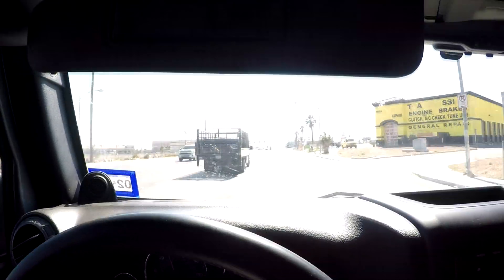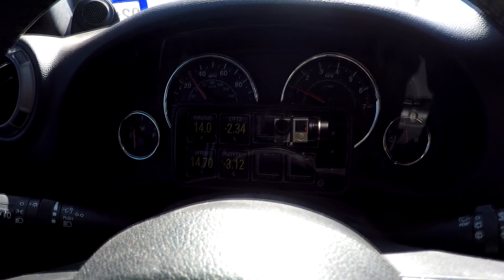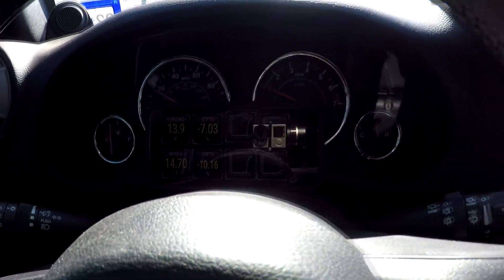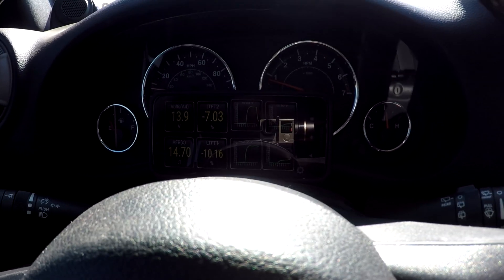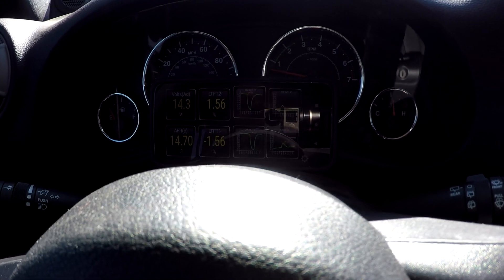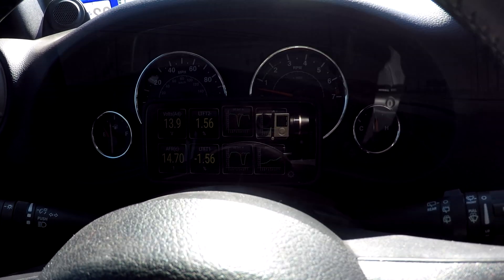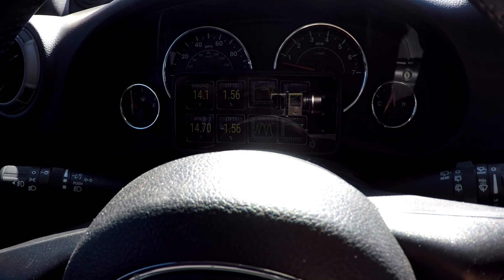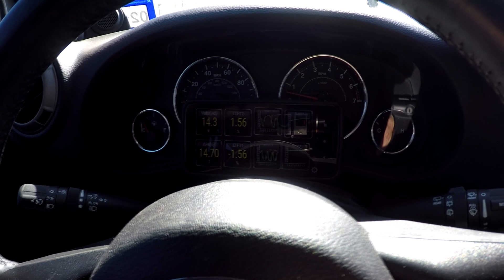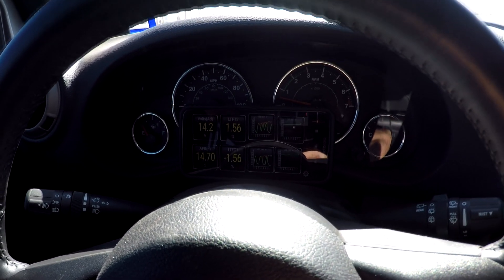Now let's look at this screen. I'm decelerating and you can see the O2s flatlining — we are in DFCO, deceleration fuel cutoff. The injectors have shut off and there's no fuel going into the engine. As we come to a stop, the upstream O2s start to switch to keep the engine running. The downstream O2s come up to about 600-700 millivolts, monitoring catalytic converter efficiency. Our fuel trims are plus or minus five, which is really good — that's where you want to stay.